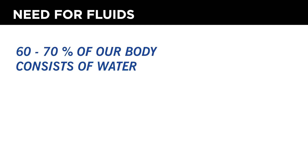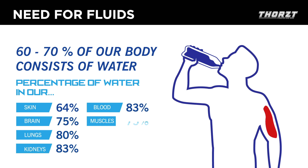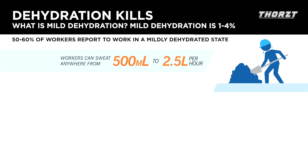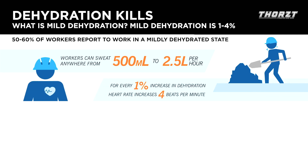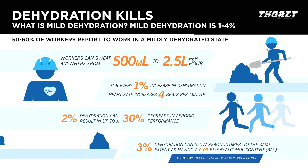It's important to understand the need for fluids in our body. Our body is made up of 60 to 70% water, and 1 to 4% of body fluid loss is significant. Notably, 50 to 60% of workers start their day in a mildly dehydrated state. At just 2% dehydration, you start seeing a decrease in performance and an increase in injury risk. At 3%, you see the same effects on cognitive ability and reaction time as a blood alcohol level of 0.08. So it's important to know your hydration levels at all times.